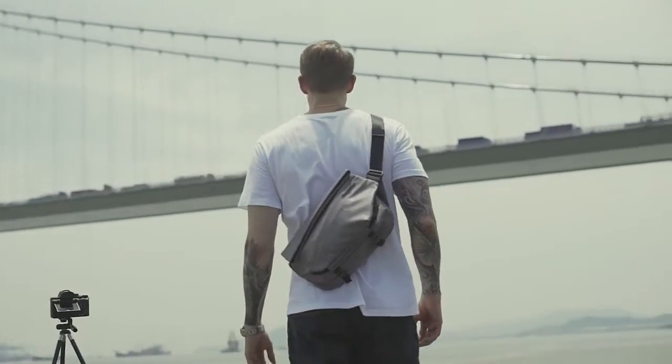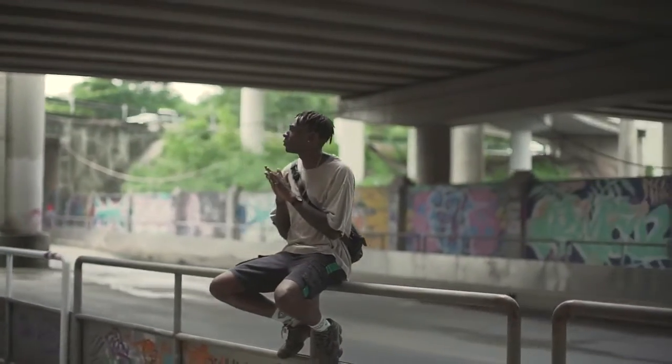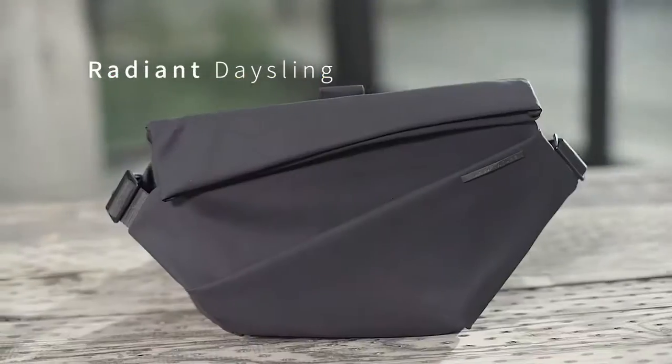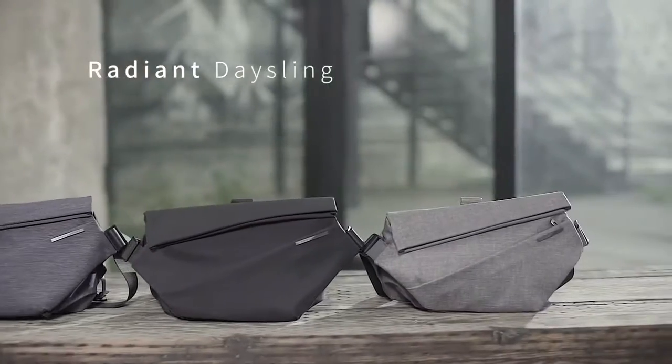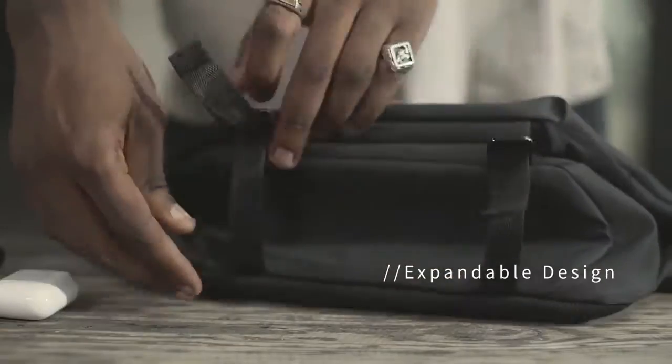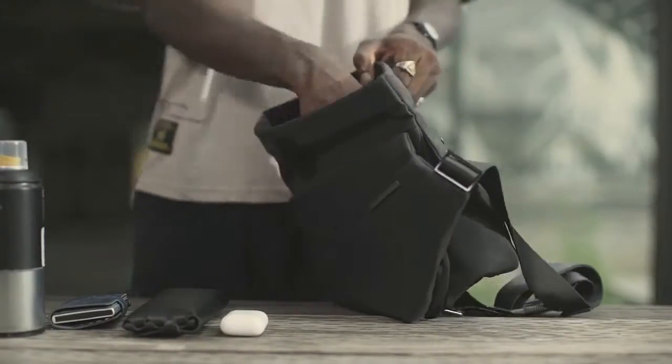This year, we're proud to usher in the next era of portable storage and convenience with the Urban Nature Radiant Day Sling — an advanced on-the-go storage solution with a sleek, compact design, perfect for storing and moving life's essentials.